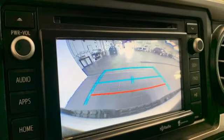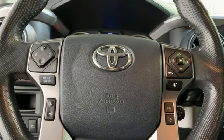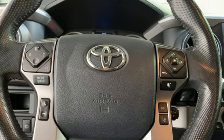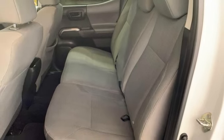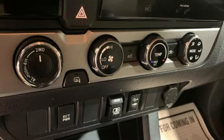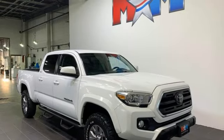Automatic transmission, four-wheel drive, trailer hitch receiver, integrated navigation system, dynamic radar cruise control, manual tilting steering column, aluminum wheels, electronic shift on the fly, auto-dimming rear view mirror, and V6 engine. There's even more to see in person.